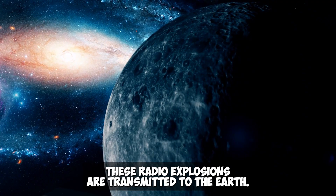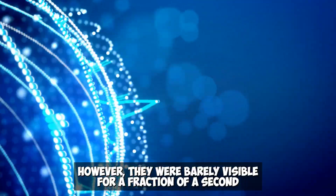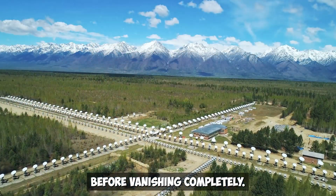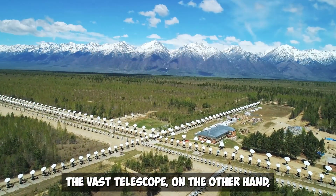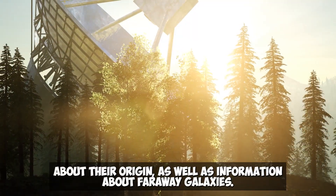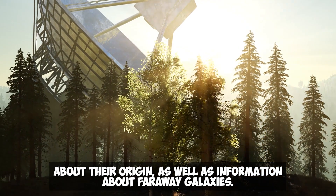These radio bursts are transmitted to Earth, but they were barely visible for a fraction of a second before vanishing completely. The FAST telescope can now locate them and provide particular facts about their origin as well as information about far-away galaxies.